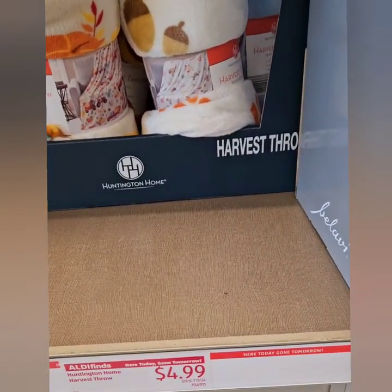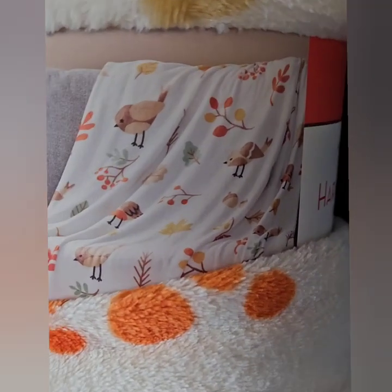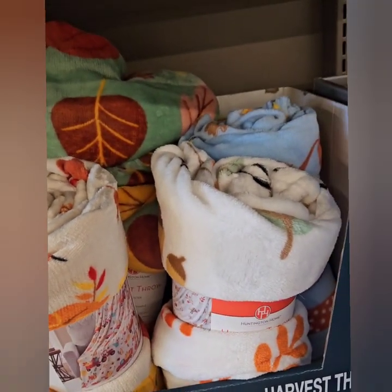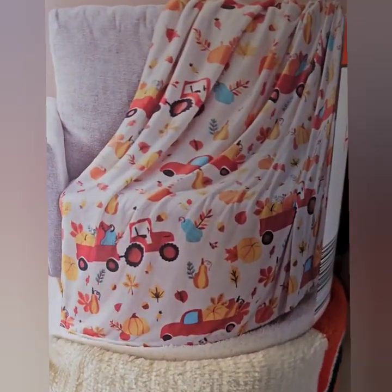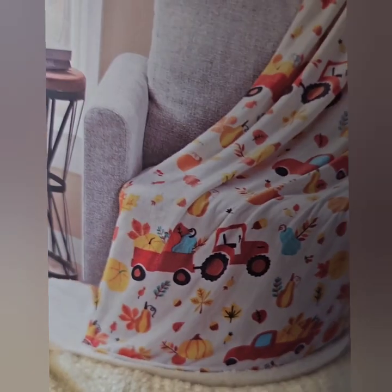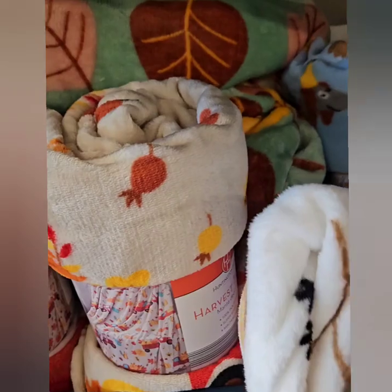They also have here these Huntington Harvest Throws at $4.99 — these are amazing. This one has acorns and little chicks on there. At $4.99, these are perfect to throw on your bed for an awesome fall accent, or in your throw chairs to give the living room a nice look. This one is really cute — it has tractors and a little trailer with gourds off the back, and a farm truck.